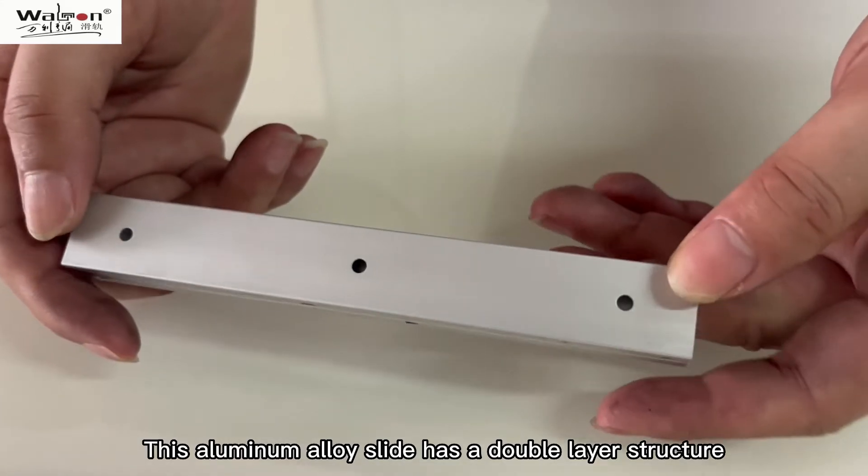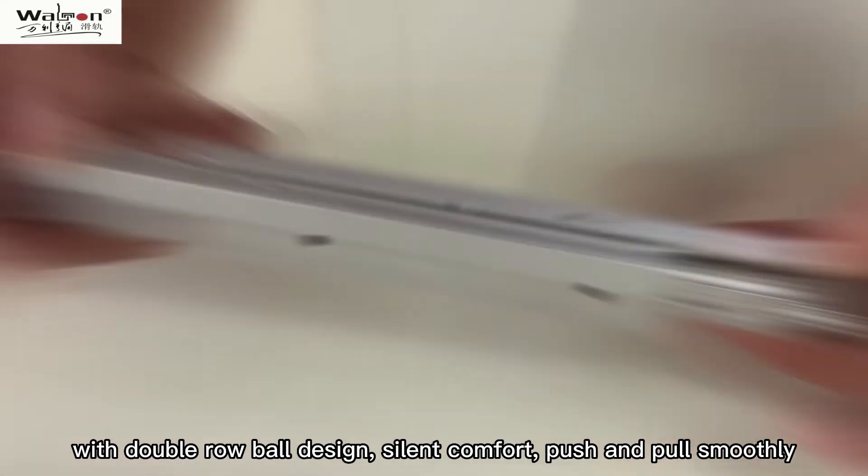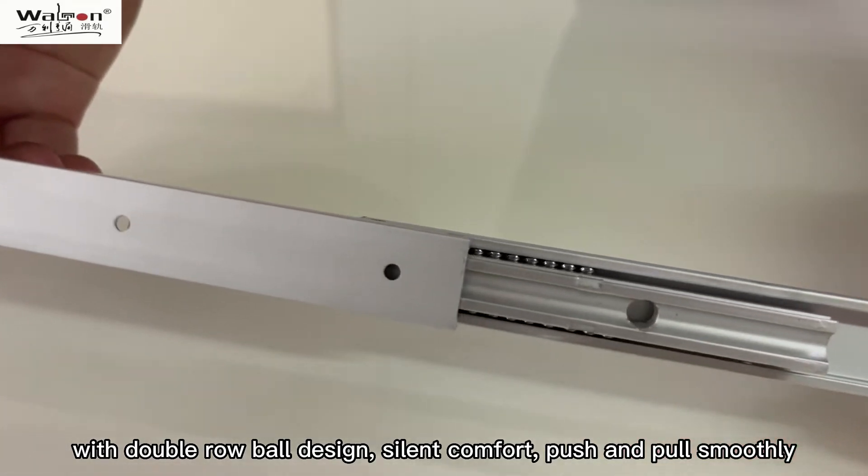This aluminum alloy slide has a double layer structure, with double row ball design, silent comfort, and push and pull smoothly.